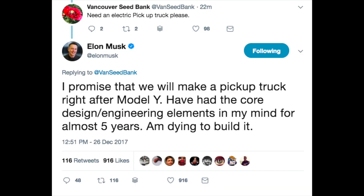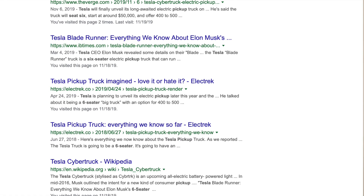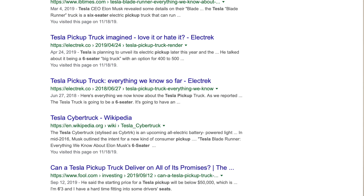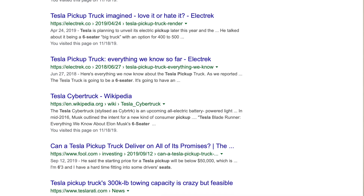Let's hop into some of the tweets from Elon and all the things we know about the truck. It looks like about seven years ago he started working on the core design. The next thing is he tweeted at one point saying it's going to be a six seater. He later deleted that tweet, but if you Google search 'Tesla pickup truck six seater,' you find tons of results of people that have seen this tweet and reported about it.